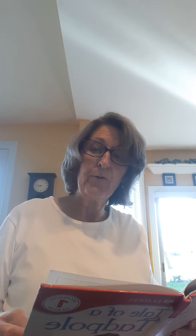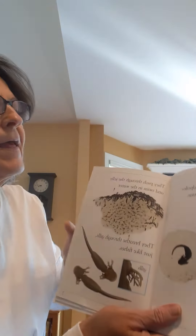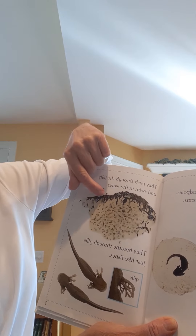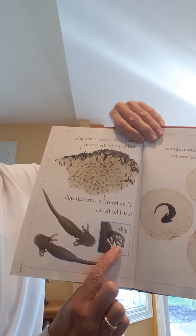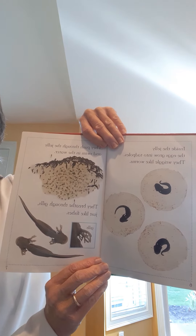Inside the jelly the eggs grow into tadpoles. They wriggle like worms. They push through the jelly and swim in the water. They breathe through gills just like fishes. You can see on this page here they are still inside the jelly, and over here they're pushing out. And look at that close-up of the gills — that's pretty neat. They look huge right there but they're so tiny when you really see them in the pond.